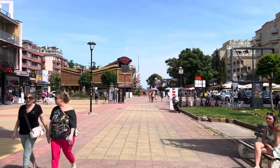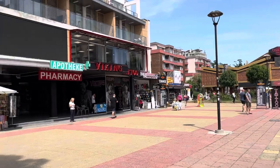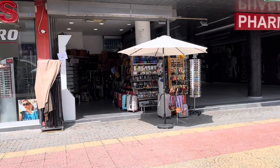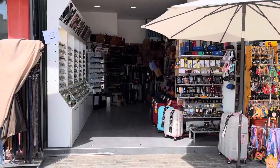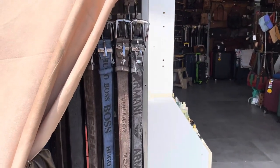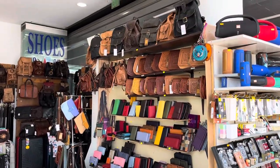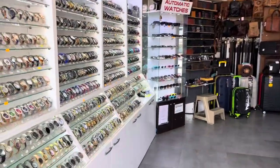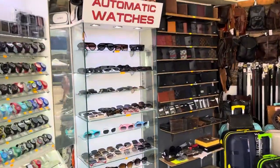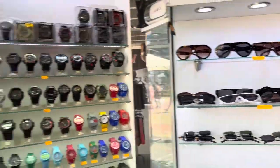Now we're going in the direction of the promenade and the beach. There are shops up and down here selling all kinds of copies and tourist things — designer belts with Armani and Hugo Boss, bags, purses, wallets, copy designer watches, and sunglasses for 25 lev, which is about 12 pounds.